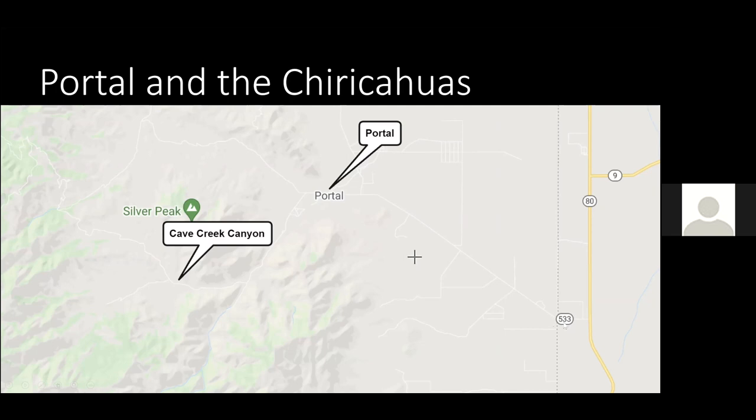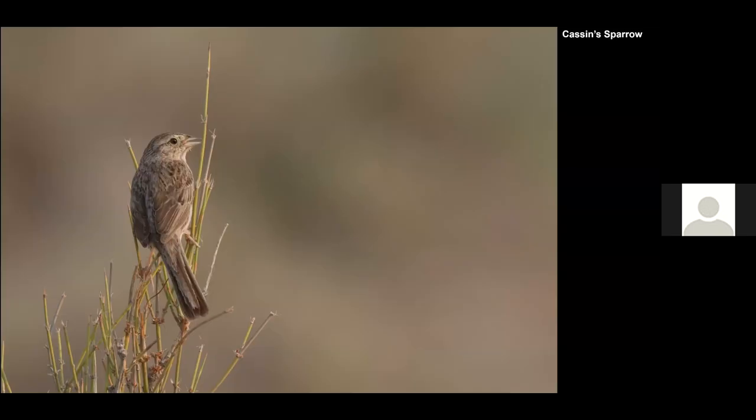I start from the area around Route 533, called State Line — the dividing line between Arizona and New Mexico. Along that road you can find thrashers, sparrows, and quail. We struck out with the quail, but next time maybe. The Cassin's Sparrow was found right along State Line Road.